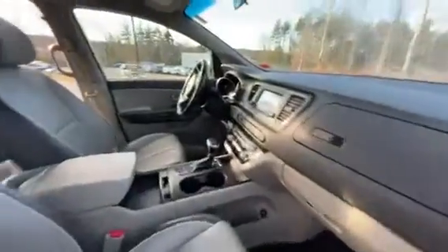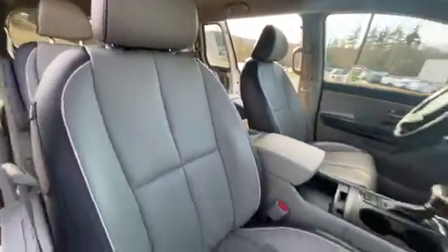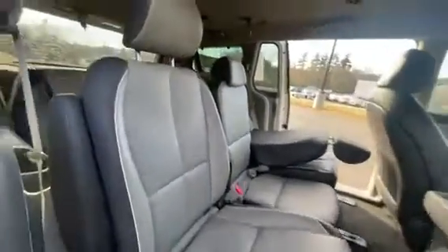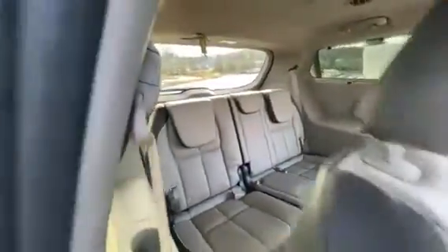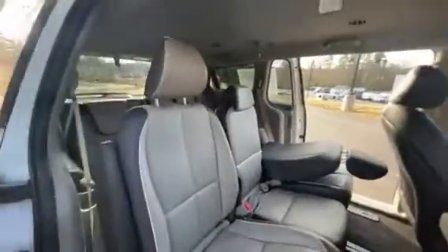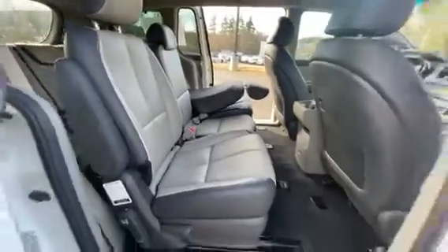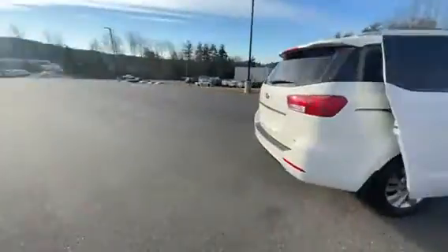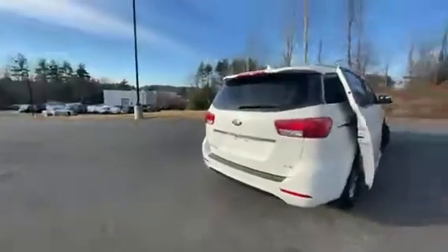Nice leather all the way around, nice and clean. You've got three seats in the middle and three in the rear, so you can fit all the passengers in here. Or fold the seats down — you can fold the middle down if you want an armrest. You can also pop the trunk with just pushing the button.